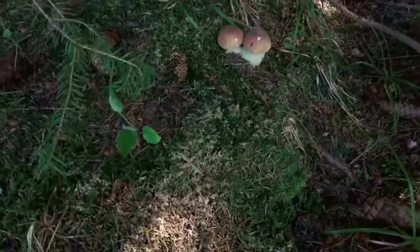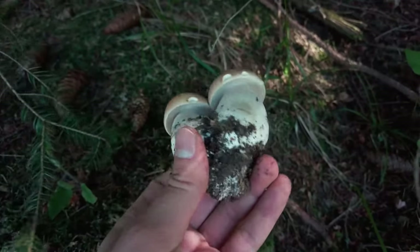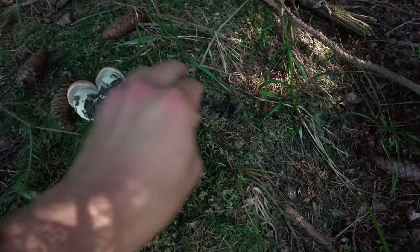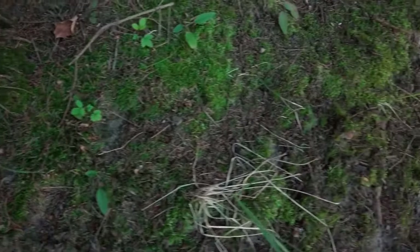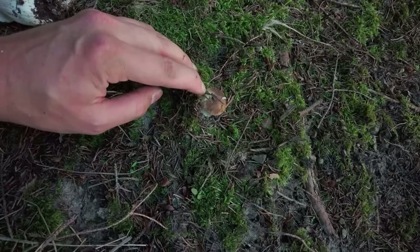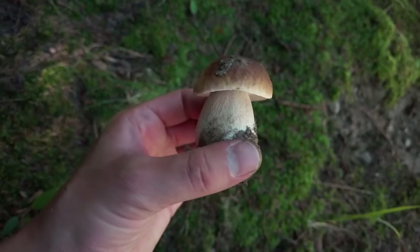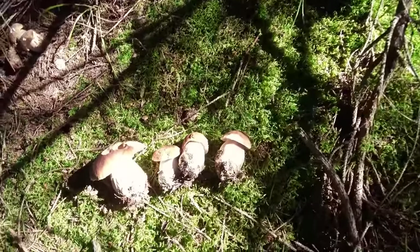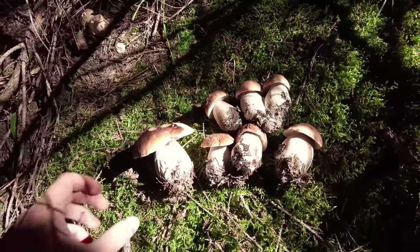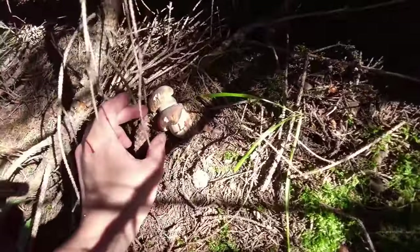I'm just a few meters from the previous spot with the three beautiful ones, and we have more here — the third twins for today. They are so beautiful. Two more mushrooms are here — this one is too tiny, but this one is good size. So we have three more, and we are still not done yet. I put them with the others. This one was found a little bit further which I didn't record. And continuing here — fourth twins today.